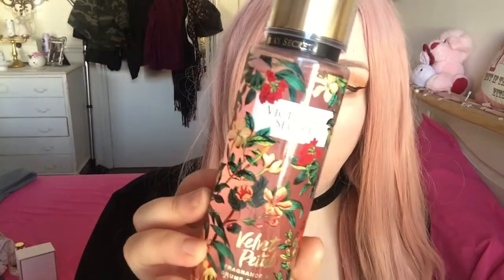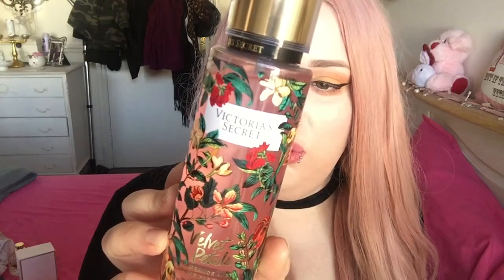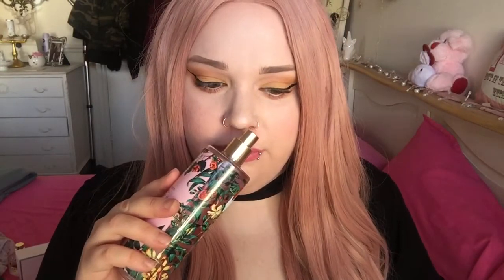Another one of my favourites is this. I got this in Victoria's Secret in the sale in January and it's the Velvet Petals Fragrance Mist — sexy warm woods, a touch of cosy gourmand wrapped in desire. It literally smells like a perfume, it just smells so, so nice. I paid £5 for this in the sale.